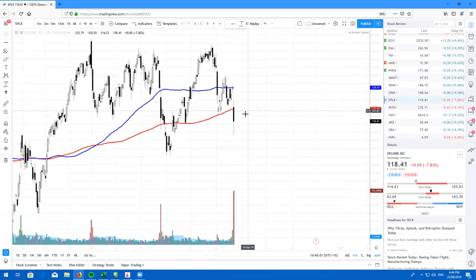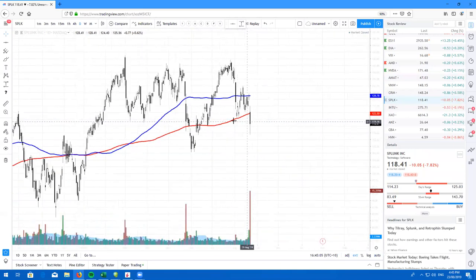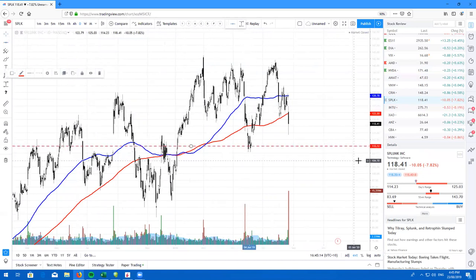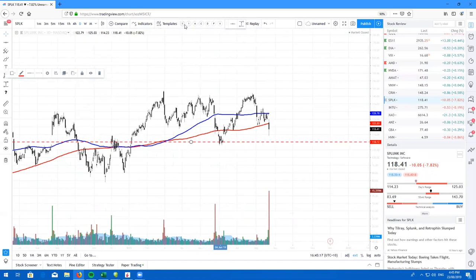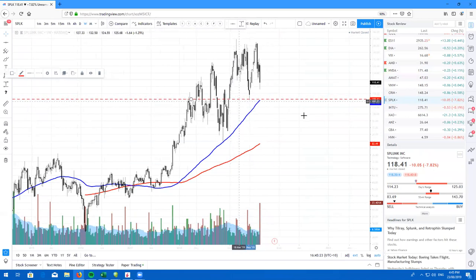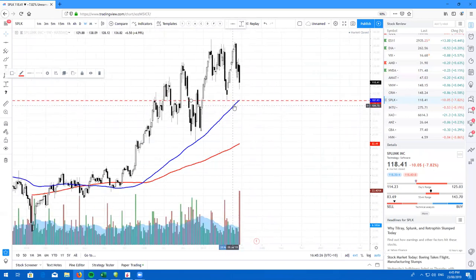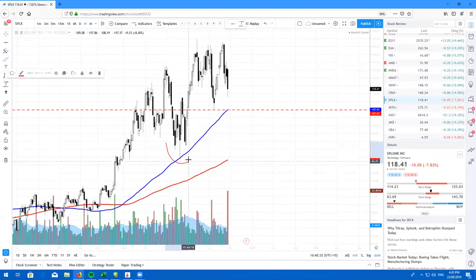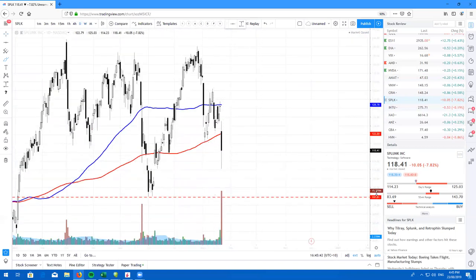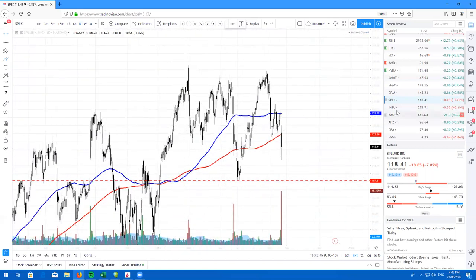Here's Splunk, SPLK. Now SPLK right now did gap down over earnings and right now as we speak, coming into a very nice little resistance back down here. So $110 would be a very nice buying location. Looking at the weekly chart long-term, about $110 to $107 is the area that I would look to buy. It has bounced off the 100 before and I think most likely we are due for another bounce off the 100. So keep your eyes on Splunk for a bounce at $107.81.